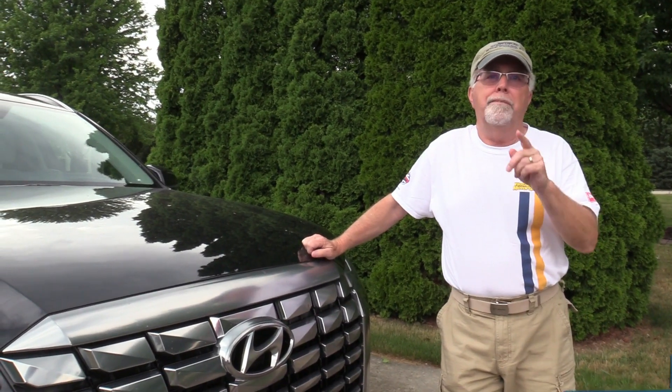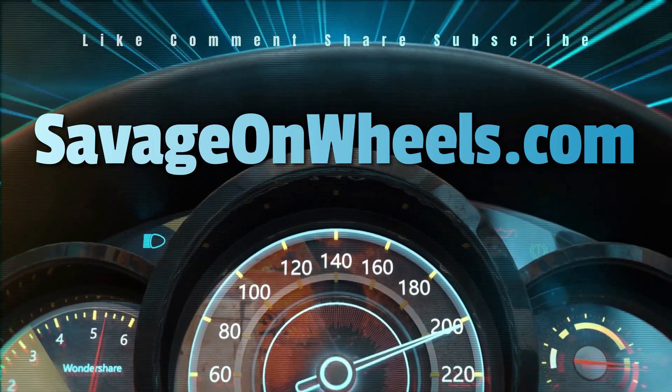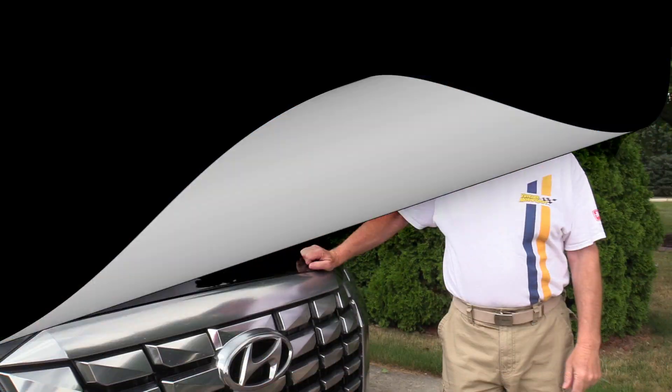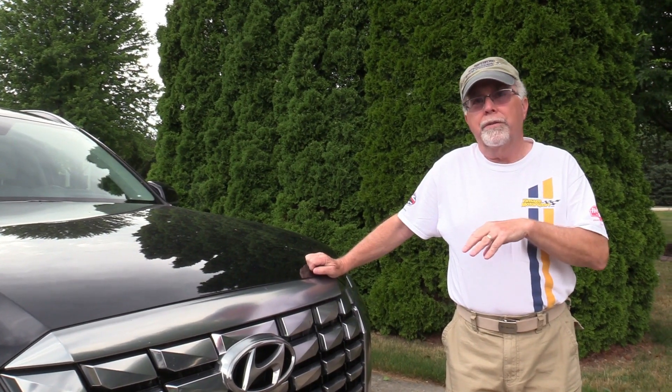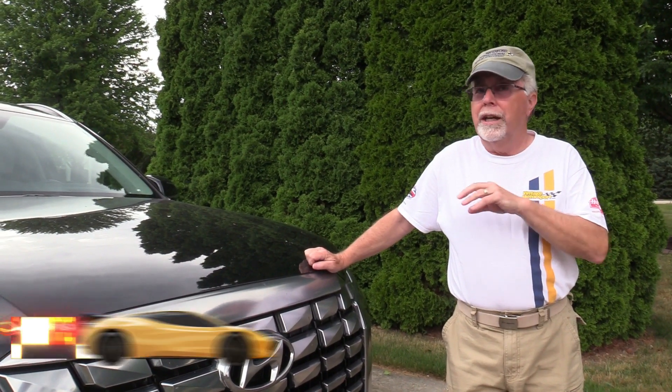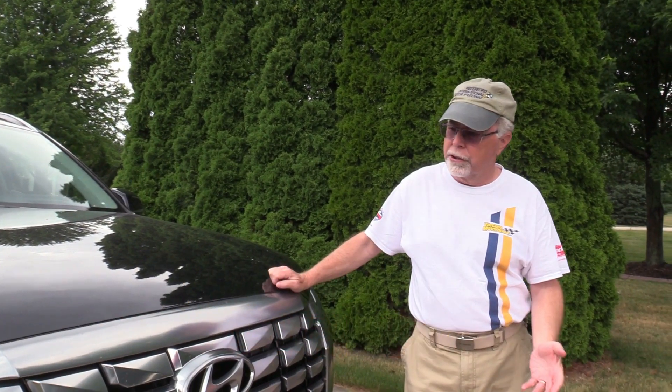Coming up next, the Hyundai Palisade. Hi, Mark Savage here, Savage on Wheels. We've got the new 2023 Hyundai Palisade Calligraphy. This is the top of the line, so you know it's loaded with all sorts of goodies.